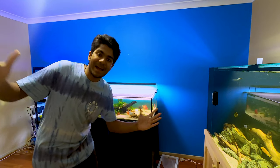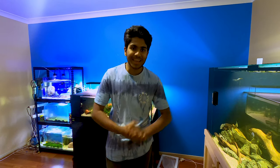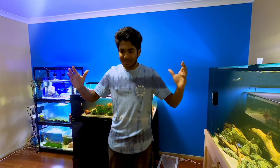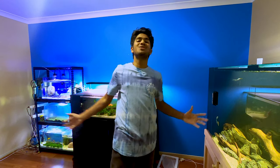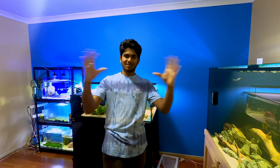G'day and welcome back to the channel. The reason that I wanted to make this video is just to say a huge thank you to everyone who has supported me up until this point, because we hit 600 subscribers and I just want to say a massive thank you.